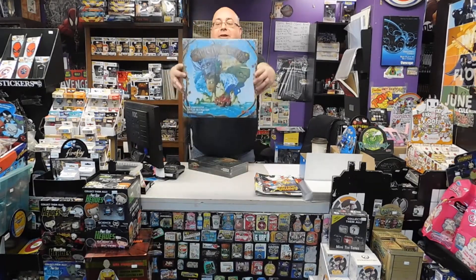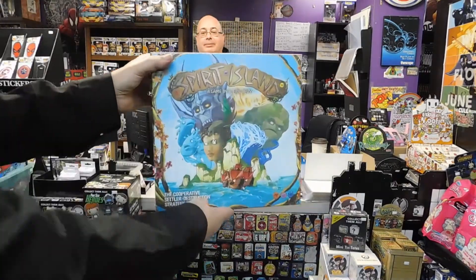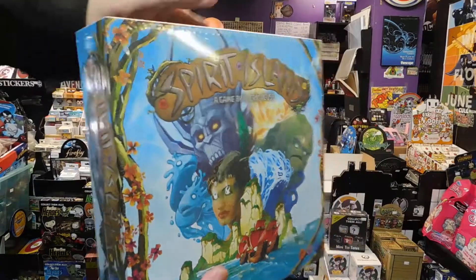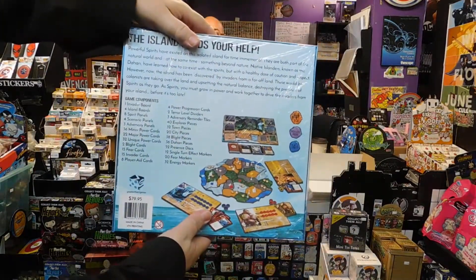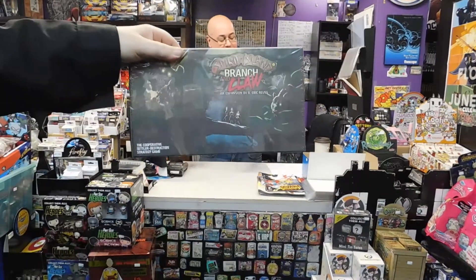It's the Board Game of the Week — it's Spirit Island. It's a really good game, actually. Have a look at the back there, looks kind of cool. And just because, we got the expansion too — Branch and Claw. Looks kind of cool there.